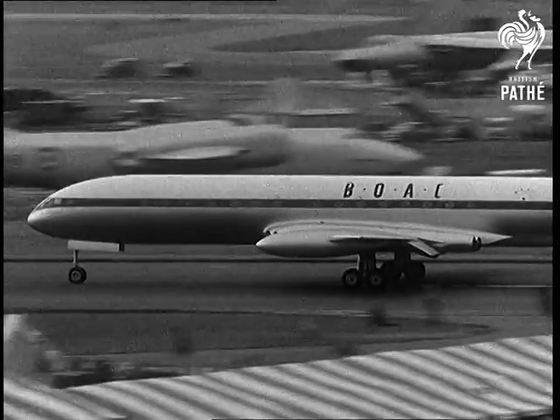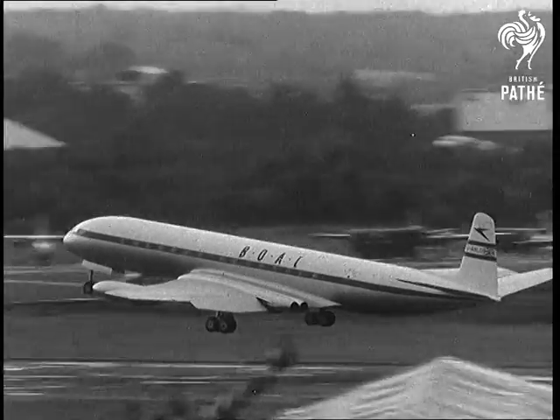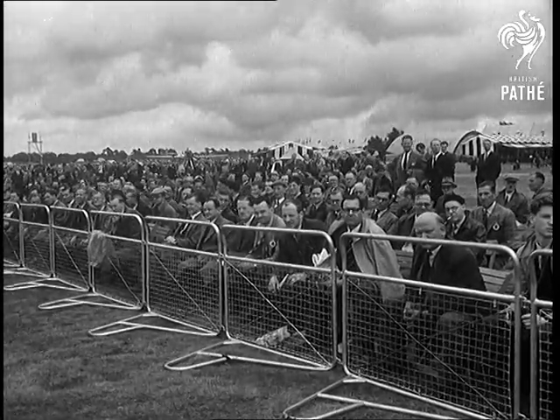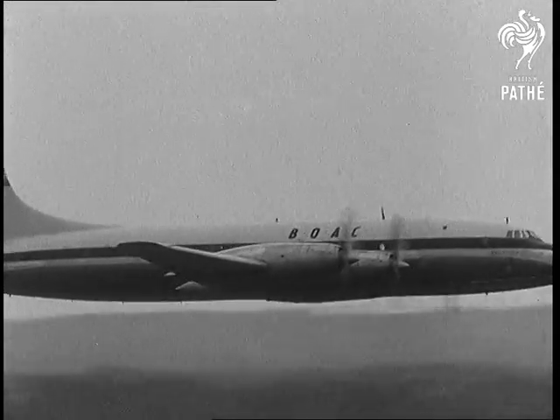The Comet III racing along the runway is a heartening reminder that these beautiful aircraft will soon be seen once again on the world's air routes. A Comet IV, based on the Comet III but with more powerful engines, is on the way. Another long-range liner of which Britain can be proud is the Bristol Britannia Mark 100.